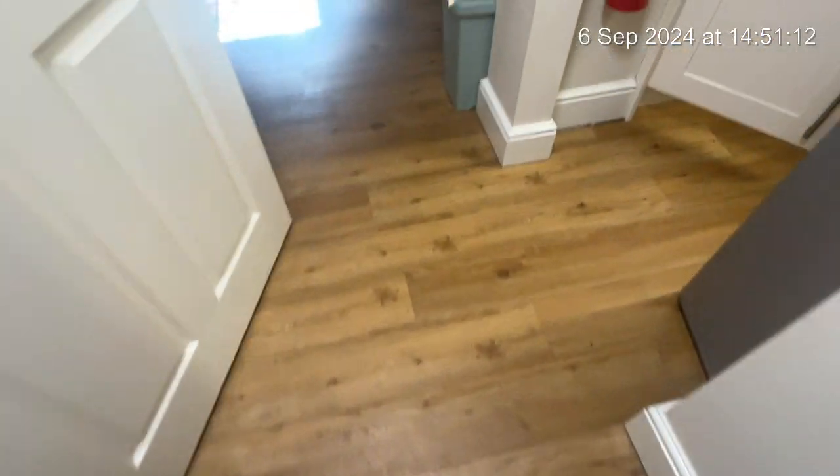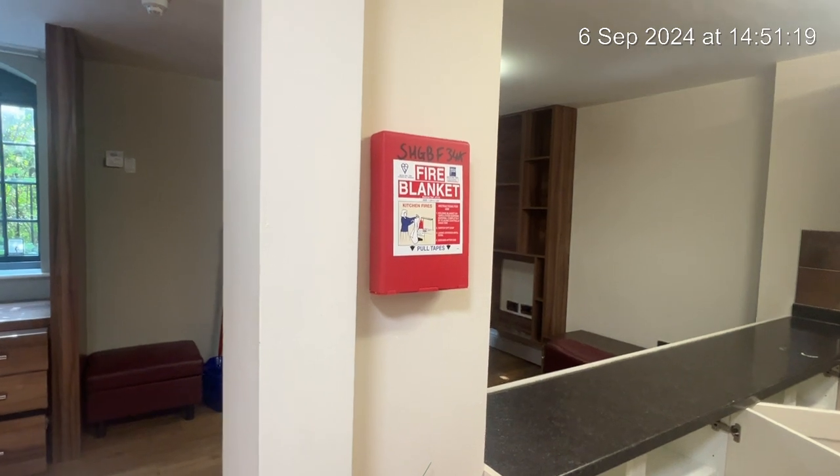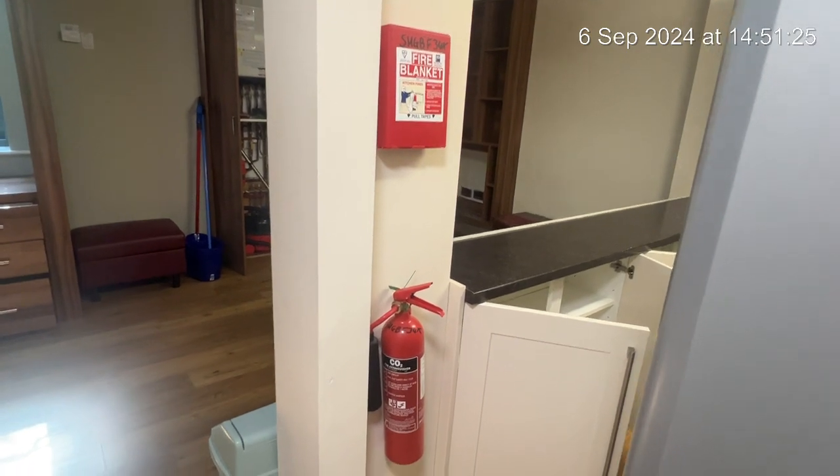Coming in firstly, going straight into the kitchen. As you can see you have got a fire extinguisher and a fire blanket there for your use. These are for emergencies only. Please do not use these if it is not an emergency, because you will be charged.